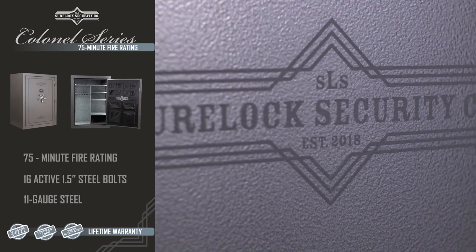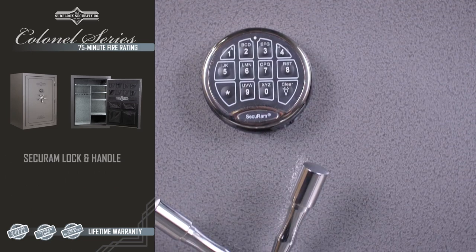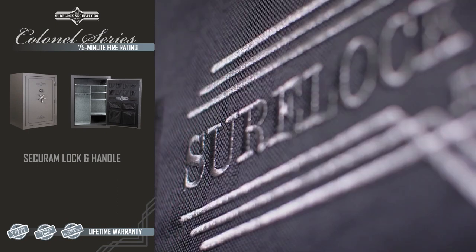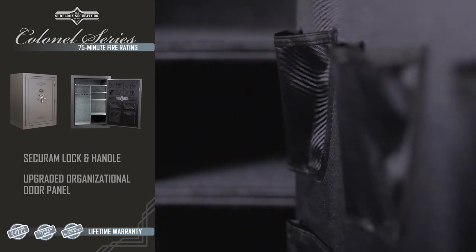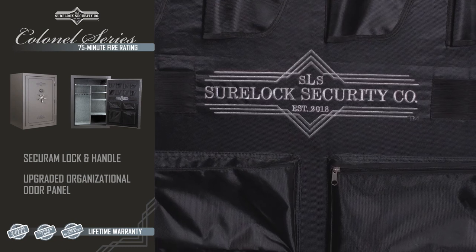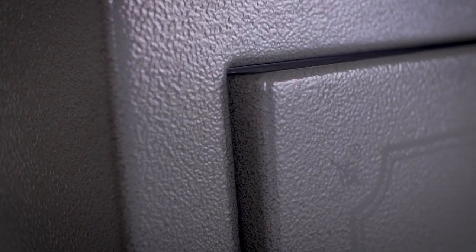Finished in a sharp charcoal gray with a matching interior and chrome secure ram lock and handle, the attention to detail put into this safe truly speaks for itself. With an upgraded interior organizational door panel with padded pistol pockets, the Colonel series also offers additional storage space for your handheld firearms and smaller valuables like jewelry, passports and old family photos.